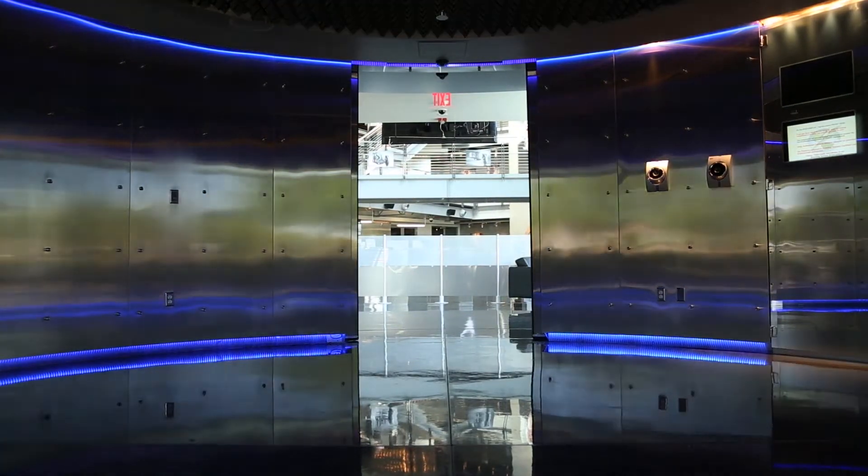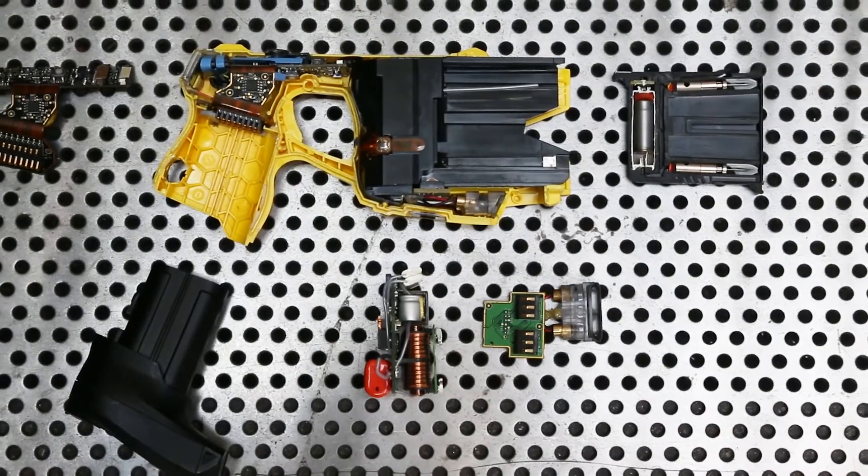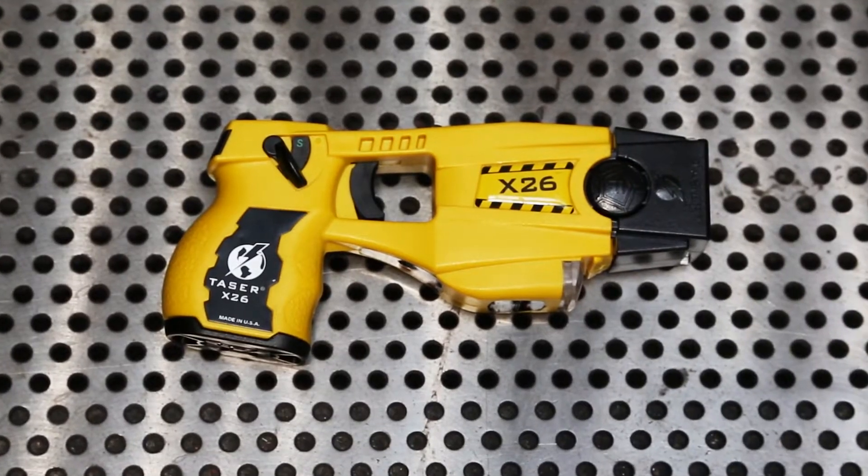The TASER itself has been a remarkable tool for law enforcement. It's saved over a hundred thousand lives to date. That's staggering — we'd sell out the Rose Bowl if you put those numbers in perspective.